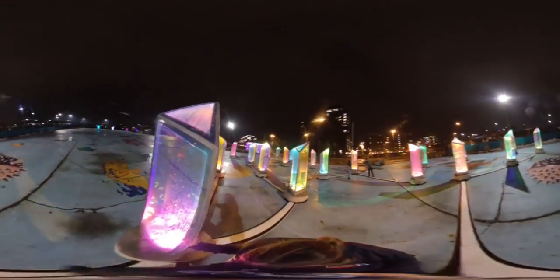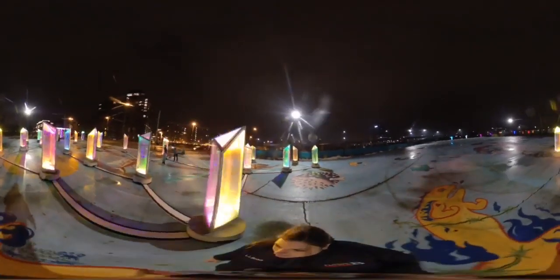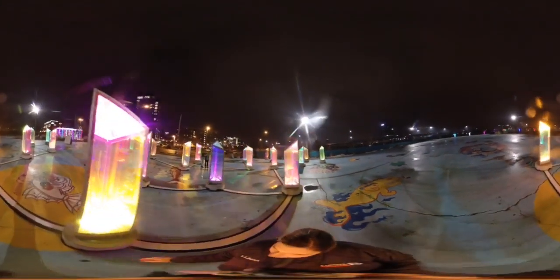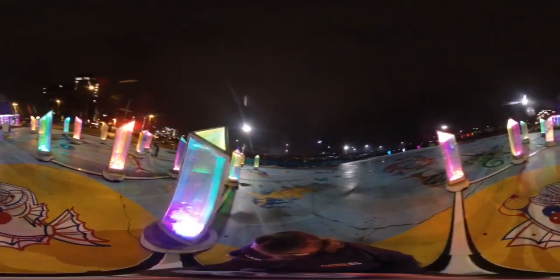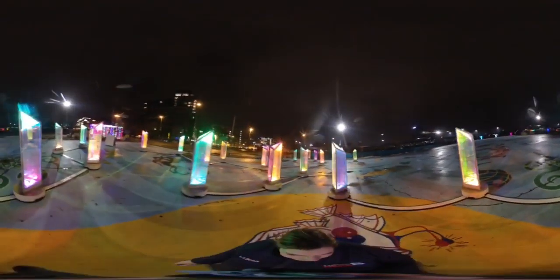Truth be told, that's how much dichroic film we could buy for the project. It's not cheap, but we were lucky enough to work with 3M and they helped us along, and we were actually able to cover quite a bit of space. The great thing about this installation is that sometimes it's booked for 10 prisms, other times 50, so it is adaptable to a number of different contexts.